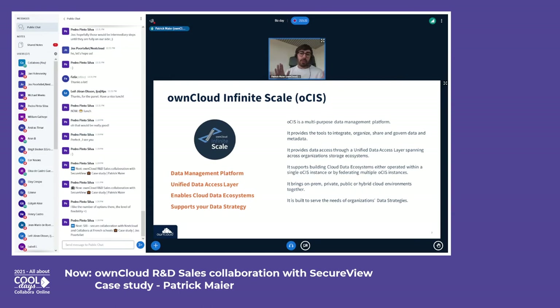Apart from that, OCIS works natively with storage systems — there is no database in between as we know it from the classic product. This not only has huge benefits for scaling and stability, but it also allows us to integrate all kinds of storages that an organization today has as independent or disconnected data silos, and to provide a unified, high-performance data access layer through ownCloud.